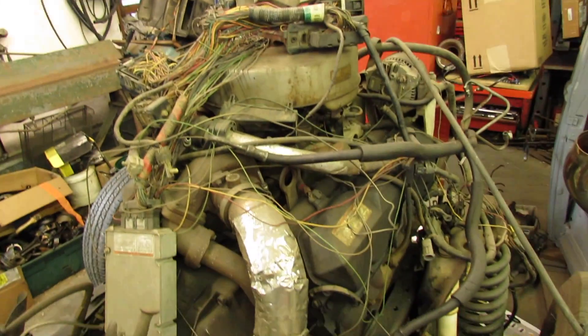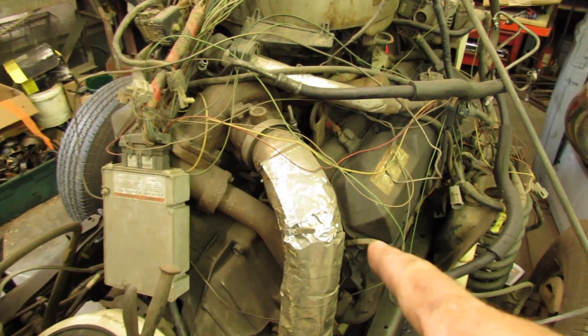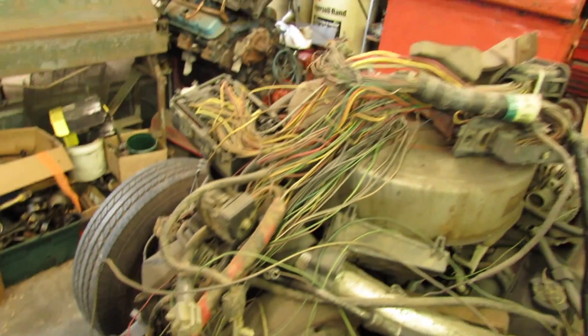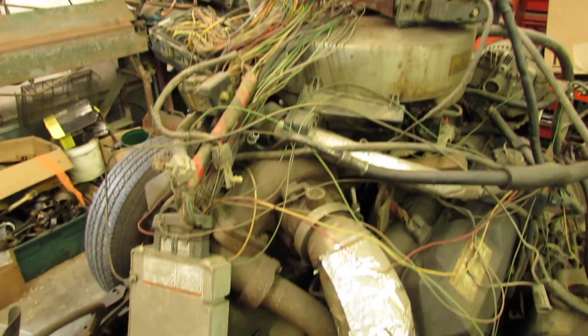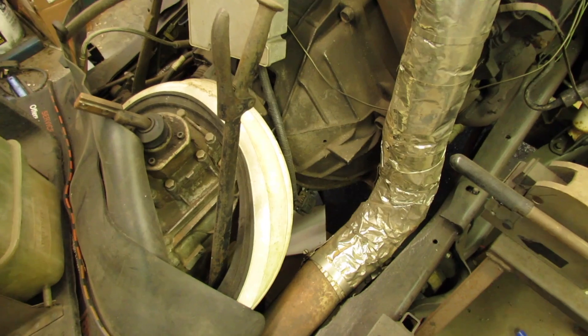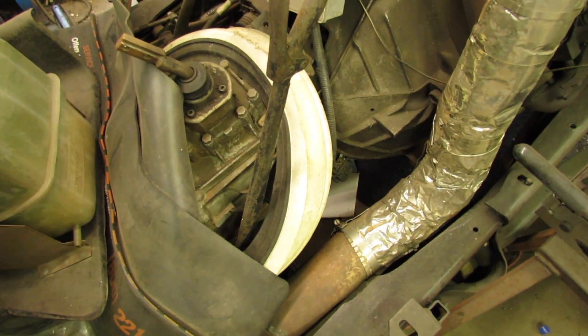That's a 7.3 Power Stroke, by the way — yellow truck, forgot to mention. And there's all the wiring I've got to figure out. There are some portal walls up there if anybody needs those.